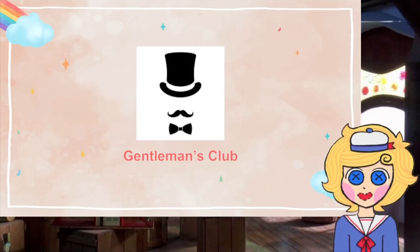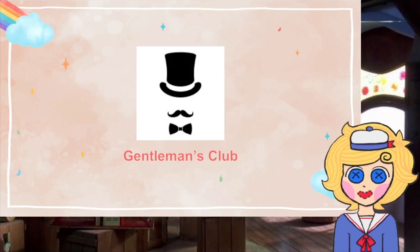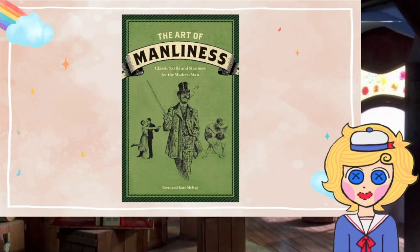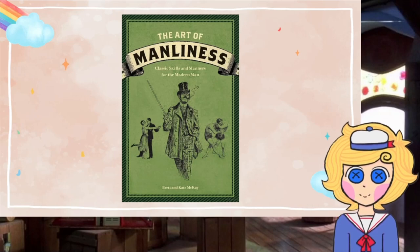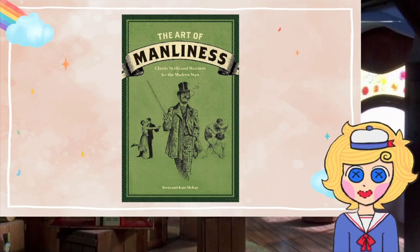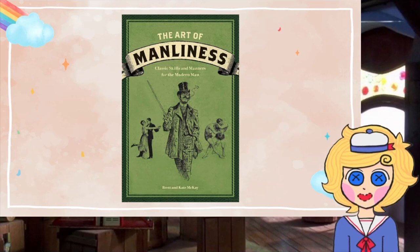Now that we're in school, we'll start a club. By starting a club, you will find people who share your interests and goals. I believe you'll find friends that will last for a lifetime. The club that I want to start is the Gentleman's Club. In this club, we study the book The Art of Manliness, which teaches classic skills and manners for the modern man. I want to start this club because I want to become a full-fledged gentleman before I become a member of society.